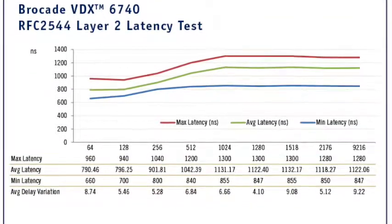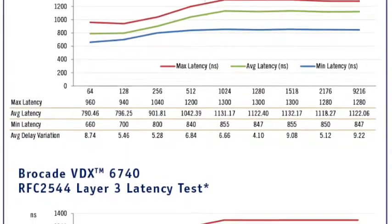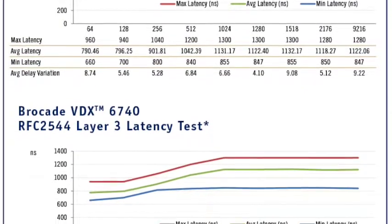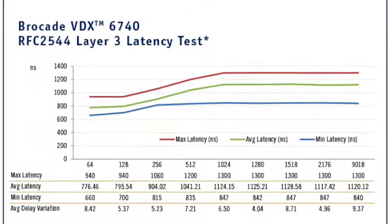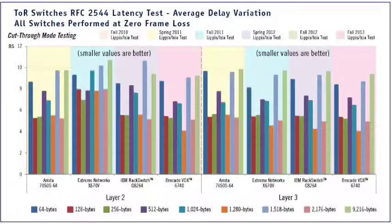Let's get to the test results. We first tested the VDX6740 for Layer 2 and 3 unicast latency plus throughput and found that the VDX6740 is one of the fastest top-of-rack data center switches in the industry, with average Layer 2 latency of 790 nanoseconds to 1.1 microseconds across packet sizes of 64 to 9,216 bytes. Average Layer 3 latency was 776 nanoseconds to 1.1 microseconds — there is no latency difference between Layer 2 and 3 forwarding.